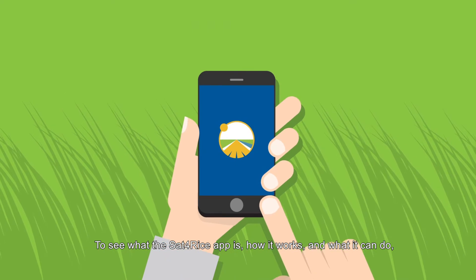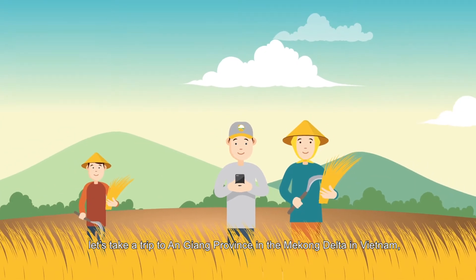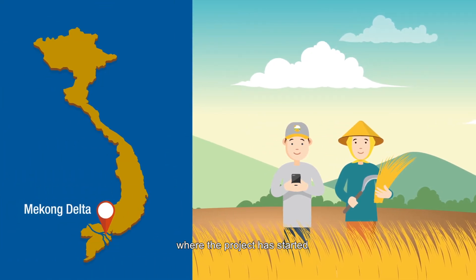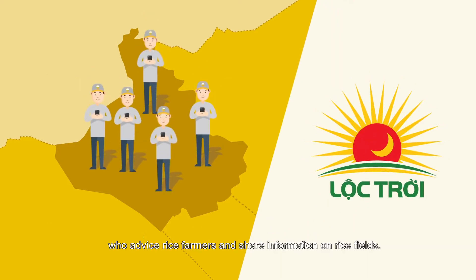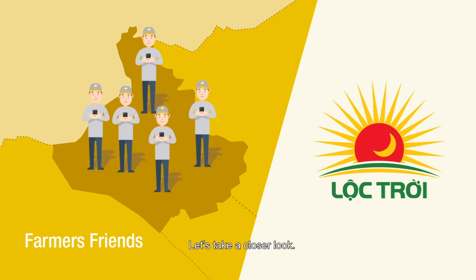To see what the Sat4Rice app is, how it works, and what it can do, let's take a trip to An Yang Province in the Mekong Delta in Vietnam, where the project has started. The Sat4Rice app is used by the Lopjoy Group's farmer friends, who advise rice farmers and share information on rice fields. With the help of the app, farmer friends can help rice farmers better.